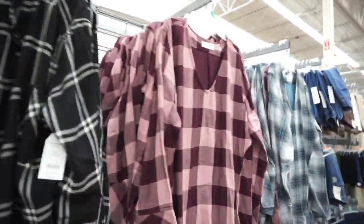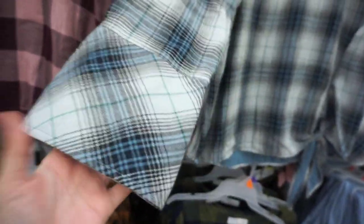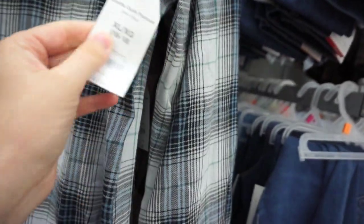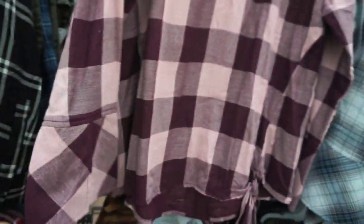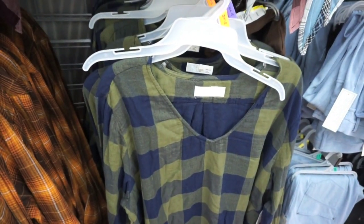For all my non-plus size gals, we have some flannels from the Time and True line. This one is so cute — I like the V-neck. It's like a light bell sleeve, not too overly crazy, with a nice wide flare. It has a little tie at the bottom. This is from Time and True and is on sale for $14.46. They also have a really pretty burgundy and mauve color with the same tie and bell sleeves and a little slit in the sleeve. They also have a beautiful mustard and brown color, as well as a green and a navy. Super, super cute — you cannot go wrong for $14.96.